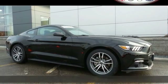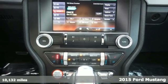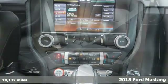It's a 2015 Ford Mustang. Its cockpit seamlessly blends modern technology with vintage Mustang style.